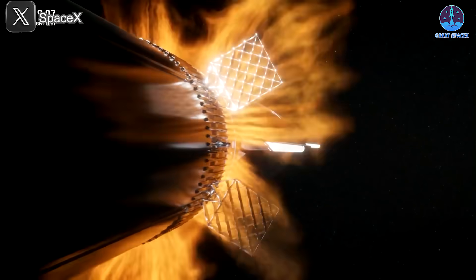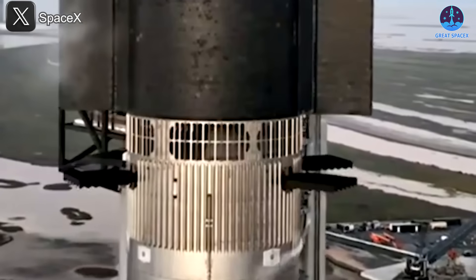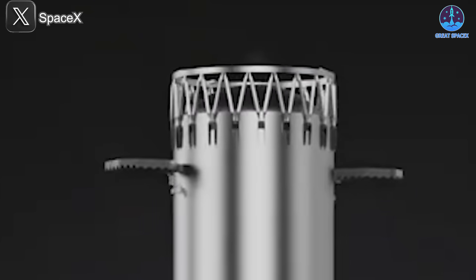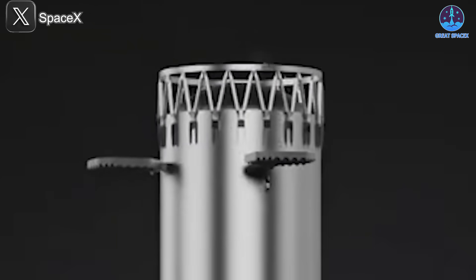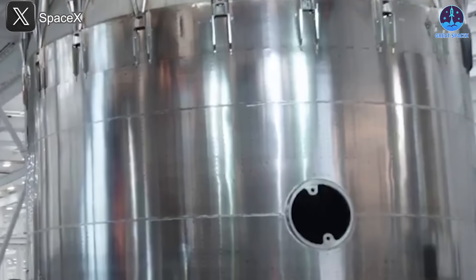Perhaps most striking was the repositioning of the grid fin mounts. On V2 boosters, the fins sat too close to both the dome and the hot staging ring, leaving them vulnerable to thermal and mechanical shock at separation. On V3, those mounts have shifted downward, farther from the action of the second stage exhaust. The new cutouts on the booster body make room for both ring and dome exhaust, allowing grid fins to deploy clean, cool, and undamaged.